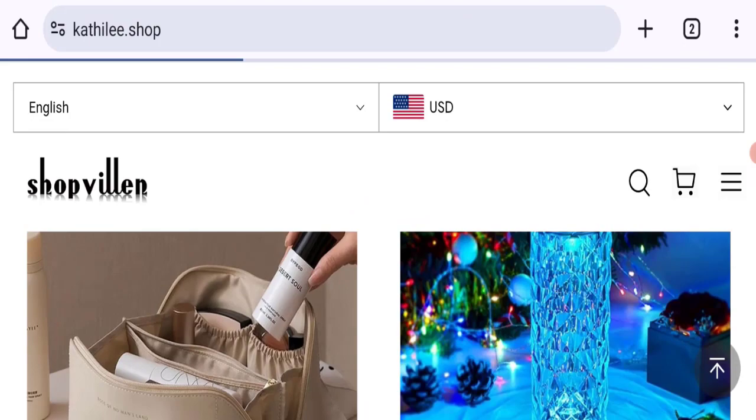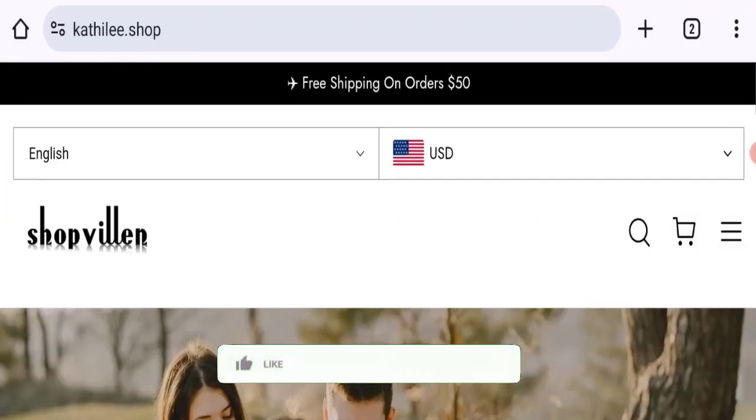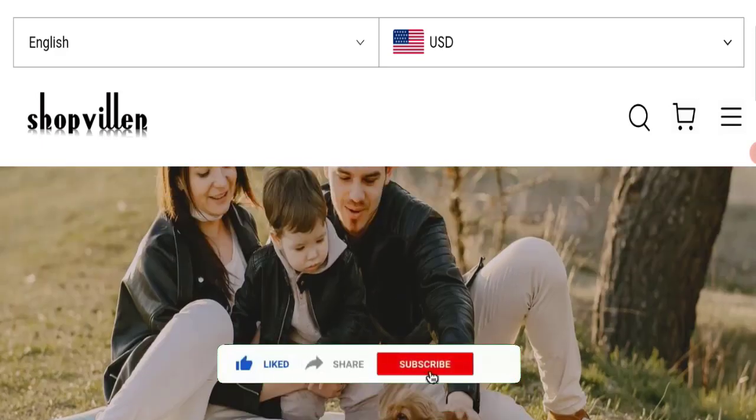If you want to know the steps to get your money back, check the description box of this video — there are some links that might help you. Share your views and queries in the comment box; we are active to answer you back. Don't forget to like, share, and subscribe to our channel. Thank you very much.